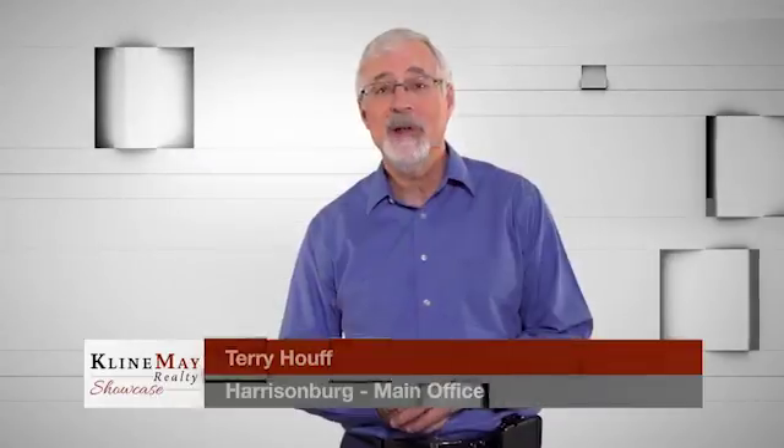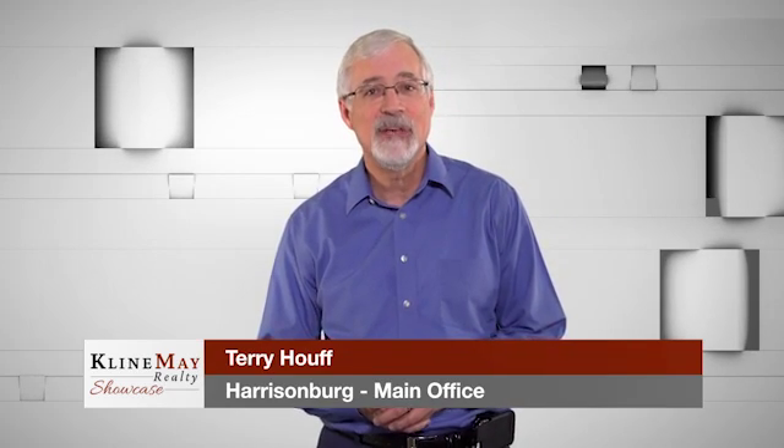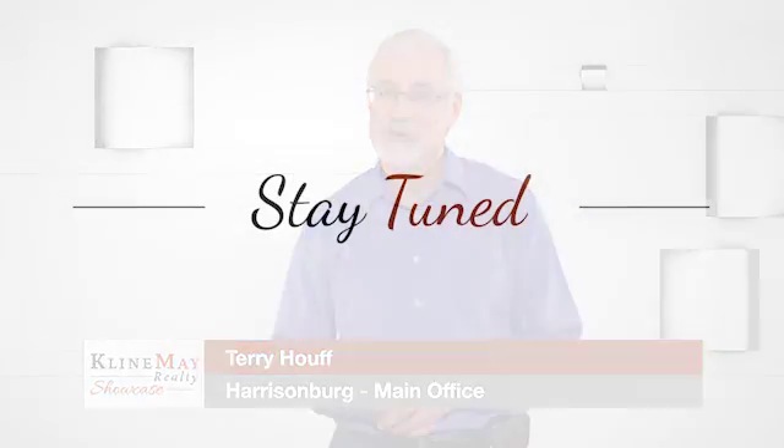Would you like your home to appear on our show? It's easy — just give us a call. Now stay where you are, there's more to come.